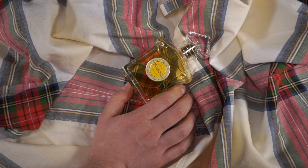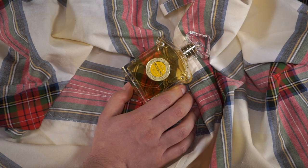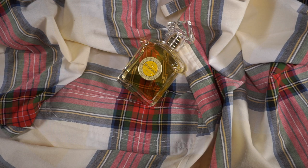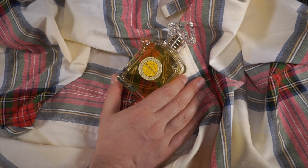Mitsuko was launched in 1919, and the nose behind this fragrance is Jacques Guerlain. I'm going to read to you from the Guerlain website itself what they state today about their own fragrance.